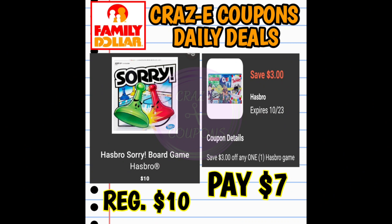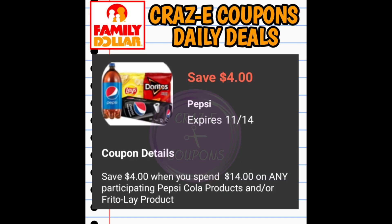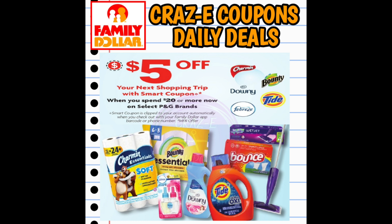Jumping right into our coupon matchups, here's an interesting one. We have a $3 off one digital coupon for the Hasbro Games. These are priced at $10, so after the coupon you're going to pay $7. Next up, we have a digital coupon for Pepsi and Lays products — save $4 when you spend $14. Also, the P&G promotion is still going on: spend $20 on P&G products and get a $5 digital coupon on your account.